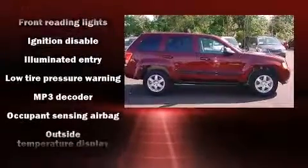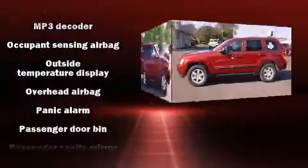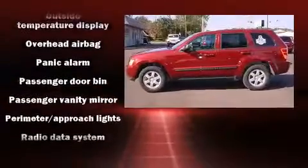A panic alarm and four-wheel disc brakes with ABS further enhance protection. Brake Assist technology provides extra pressure when applying the brakes.